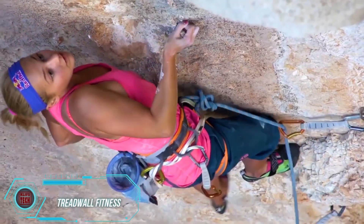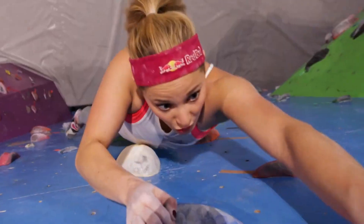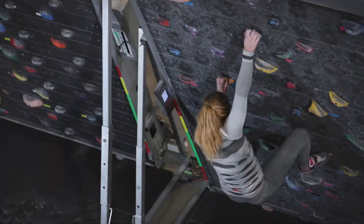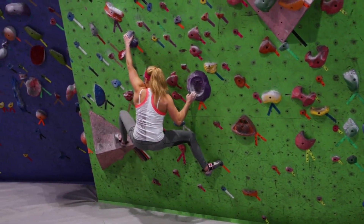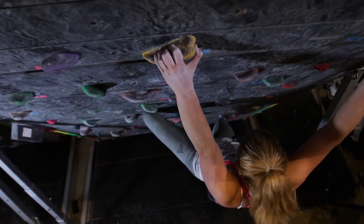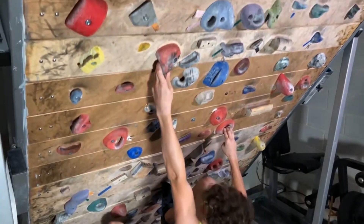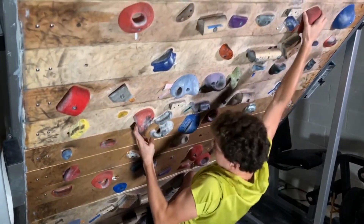Treadwall Fitness — imagine a treadmill designed for climbing. It stands upright, and what's most fascinating is that it operates without a motor. Instead, it rotates under the weight of your body, adjusting its speed automatically. If you need to slow down, you can engage the built-in hydraulic brake for a more intense workout.